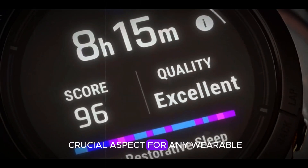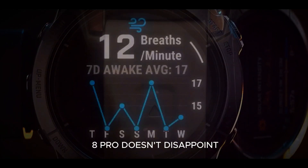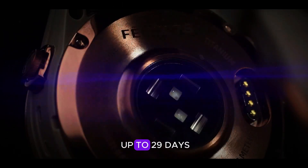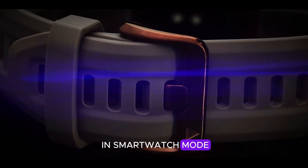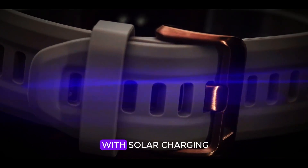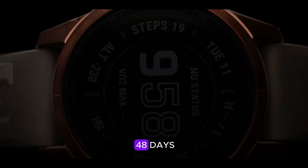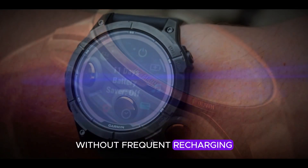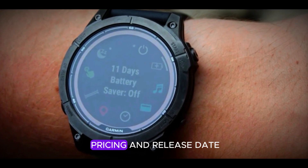Battery life is a crucial aspect for any wearable, and the Garmin Fenix 8 Pro doesn't disappoint. The AMOLED model is expected to offer up to 29 days in smartwatch mode. Meanwhile, the MIP model with solar charging could reach an impressive 48 days.